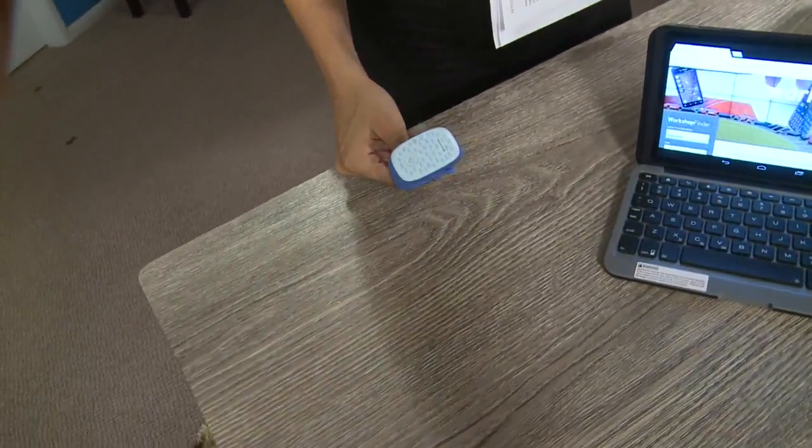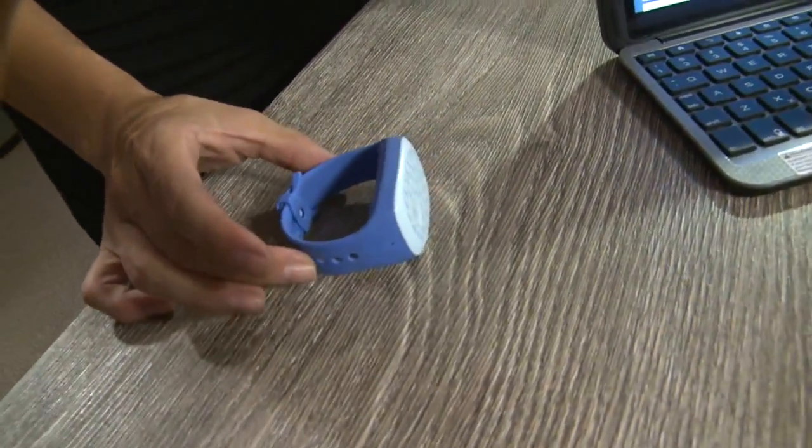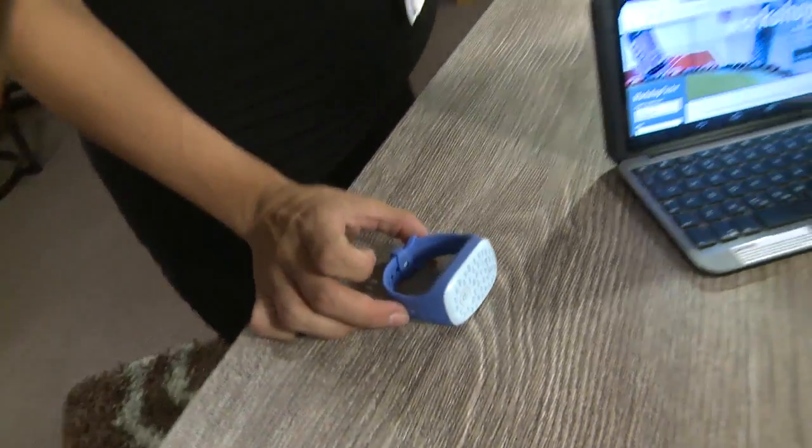We'll start with this product down here on the end. This is actually going to be for the younger group. This is called a Gizmo Pal. A lot of parents are sending their kids off to their first day of elementary school or kindergarten, and they're not quite old enough or responsible enough to handle a smartphone. This addresses that need. It's a little watch — it comes in pink and blue. They can wear it on their wrist, and it's a two-way calling device where you can call mom and dad, and mom and dad can GPS locate them via the watch.